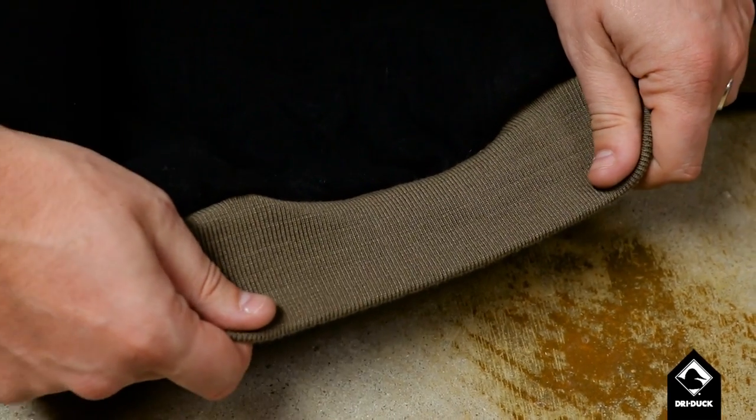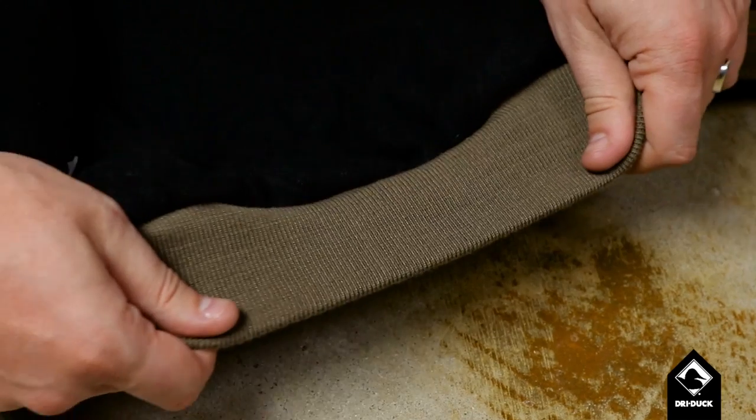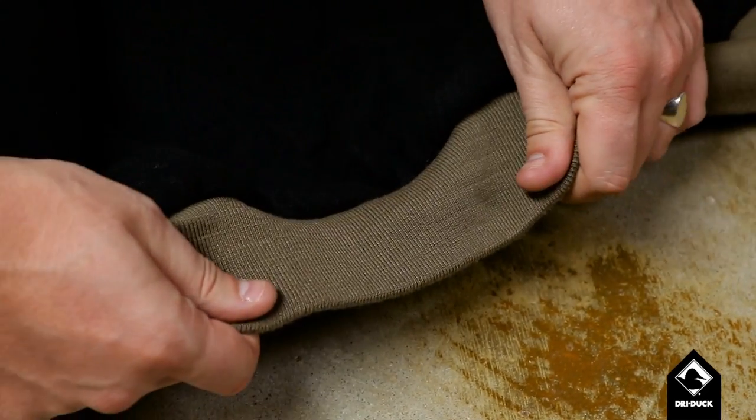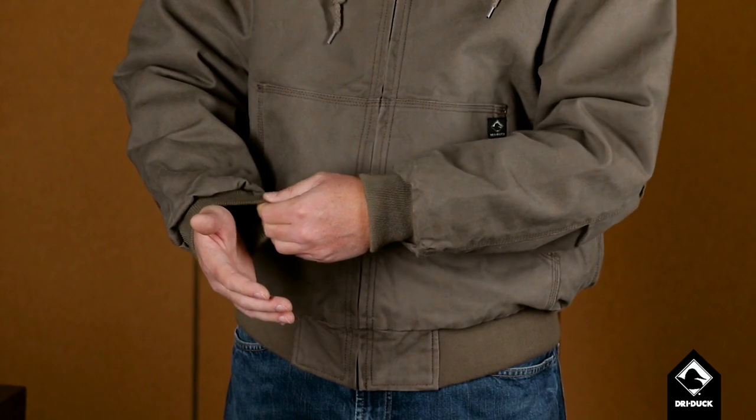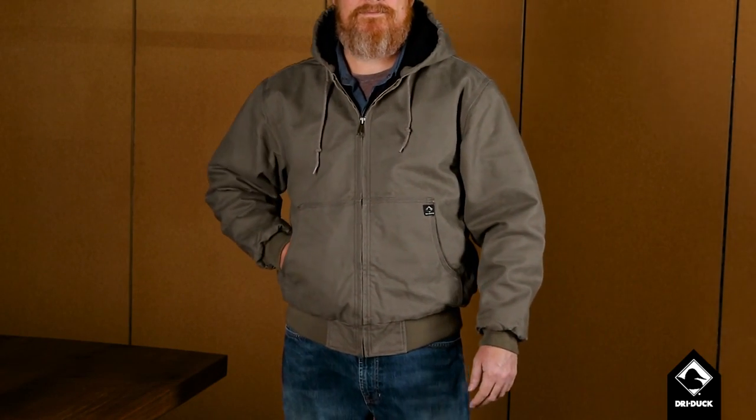And finally, we know you need your jacket to keep you warm, lock in heat, and keep out the cold. To do that, we use a flat rib knit with six rows of memory retention spandex on our waist and wristbands. Not only does this help the jacket keep its shape after years of hard wear, it allows your jacket to keep you warm, trapping heat and keeping cold, drafty air out.